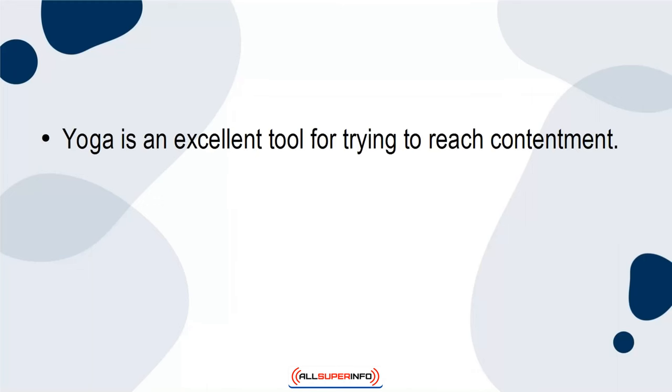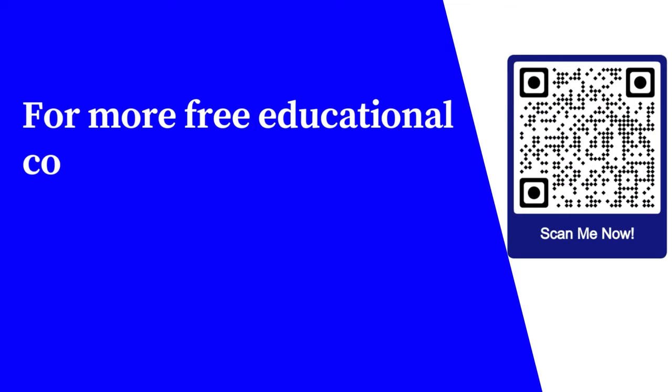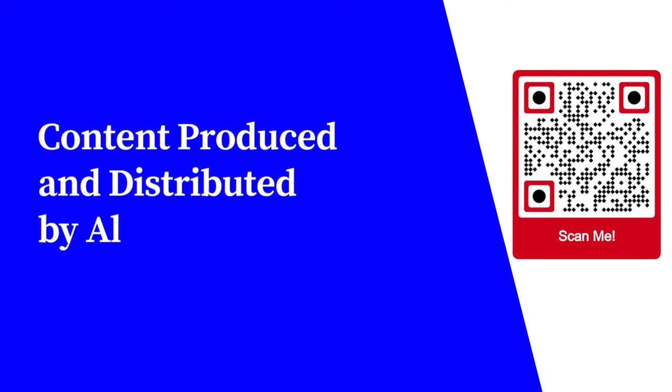Yoga is an excellent tool for trying to reach contentment. Not only does it give your body an excellent stretch, but it also puts you in the right mindset for reaching contentment on and off the yoga mat. For more free educational content, visit learnforfree.biz. Content produced and distributed by AllSuperInfo.